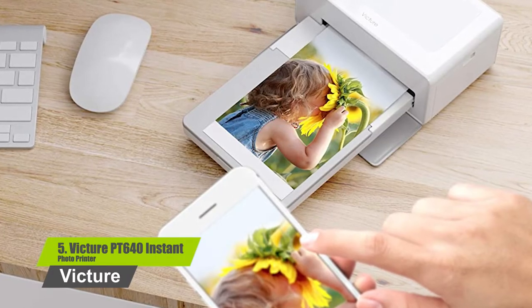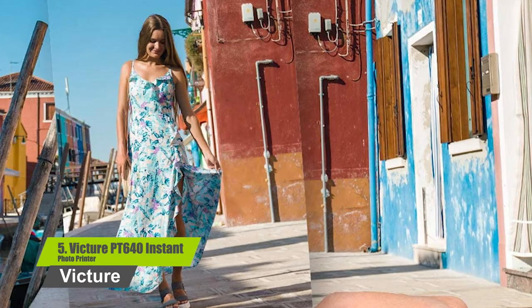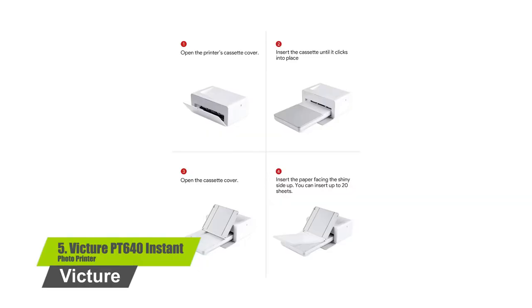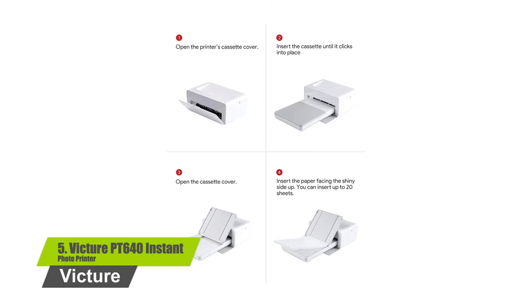Bluetooth makes the connection much more stable and reliable. The Victor photo printer creates high quality photos. The fade-proof, waterproof, and tear-resistant photos make memories last forever.